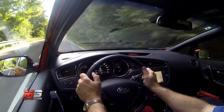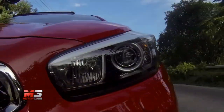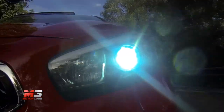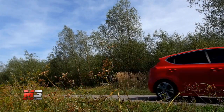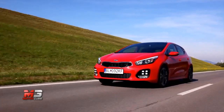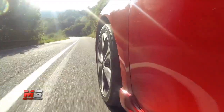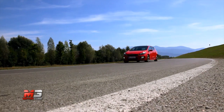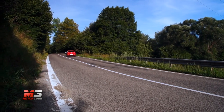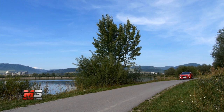L'inedito allestimento GT Line dà una connotazione marcatamente sportiva alla vettura, grazie ai paraurti più pronunciati, alla presa d'aria maggiorata e ai doppi terminali di scarico. Di serie per tutte le GT Line a 5 e 3 porte e Sport Wagon: le minigonne laterali, le luci a LED a 4 punti sopra i fendinebbia, i fanali a LED e i nuovi cerchi lega da 17 pollici a 5 razze. La novità più importante è senza dubbio il tre cilindri 1000 Turbo in iniezione diretta di benzina da 120 CV.